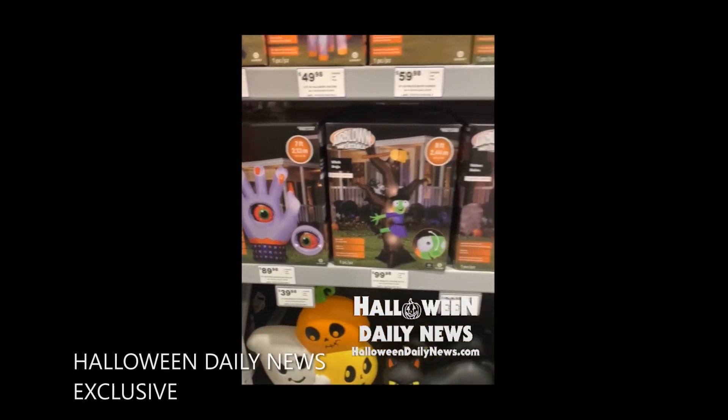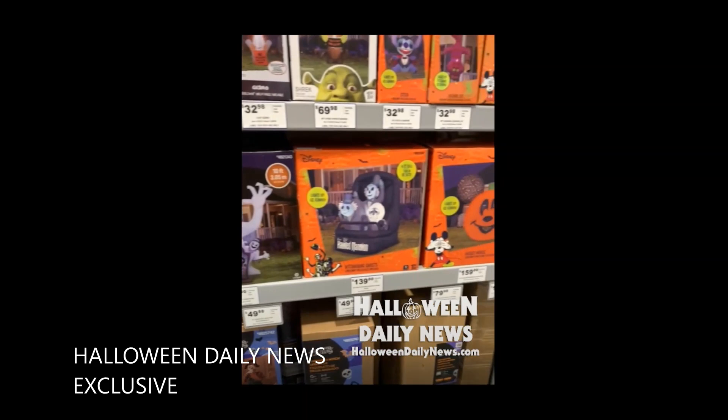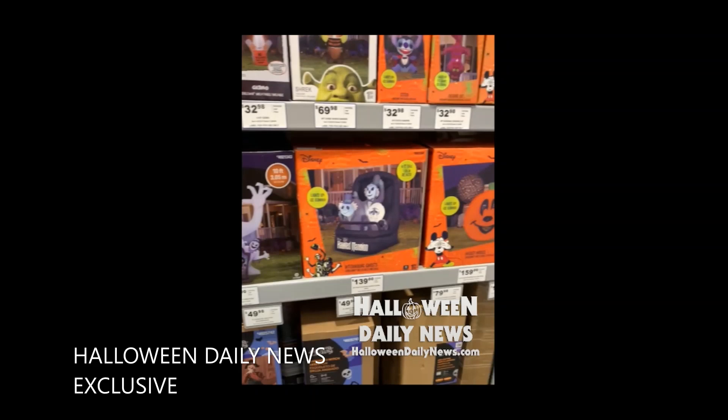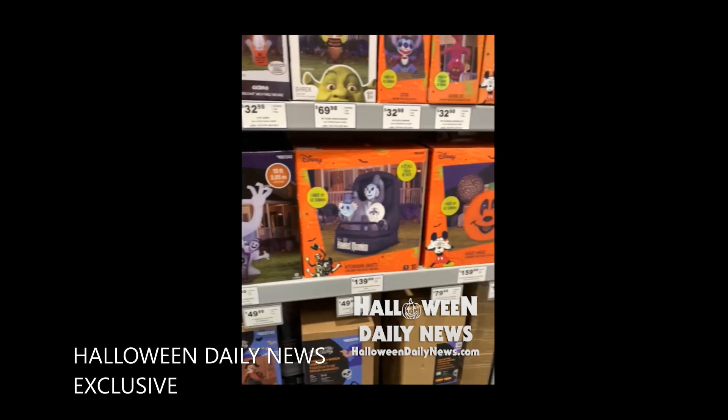Continuing down the shelf with even more giant inflatables — not all licensed — but there is a very notable licensed item: that is the hitchhiking ghosts, and they have hitched a ride on board a Doom Buggy, exactly the kind of Doom Buggy you ride in on the actual Haunted Mansion ride at Disney World and all the Disney parks. It looks like that inflatable is going to be pretty much life-sized — almost the size of an actual Doom Buggy you would ride in. There's also a giant Mickey Mouse jack-o-lantern inflatable there next to it.